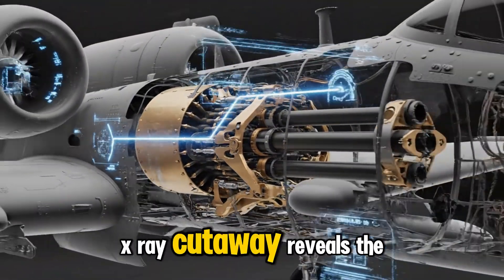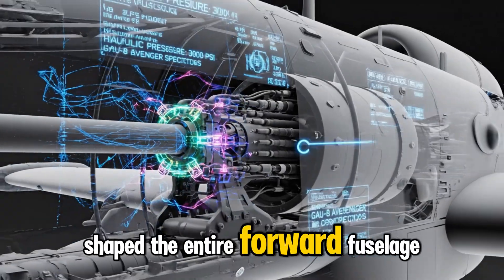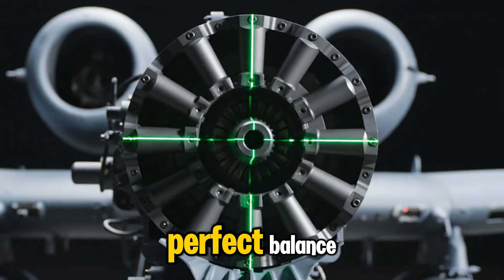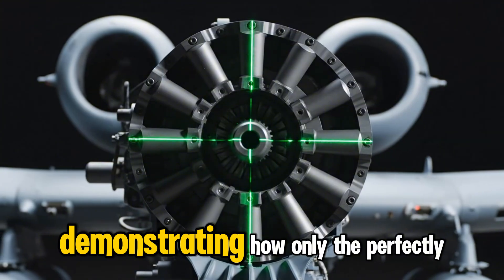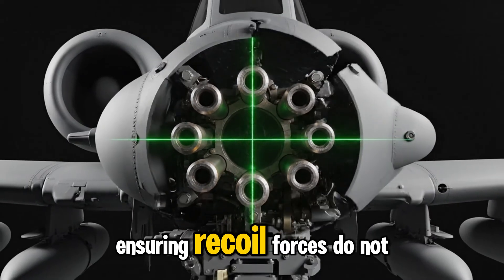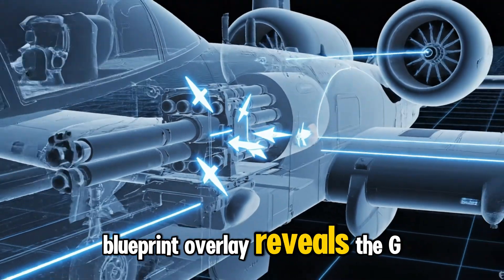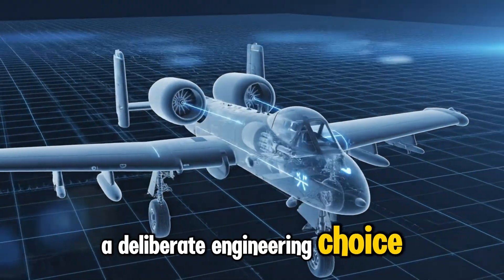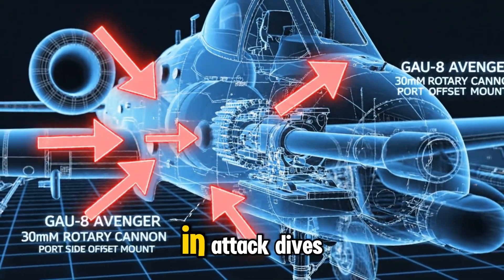X-ray cutaway reveals the A-10's internal frame, showing how engineers literally shaped the entire forward fuselage around the massive GAU-8 cannon to absorb recoil and maintain perfect balance. Camera tracks the central firing barrel, demonstrating how only the perfectly centered tube is aligned with the aircraft's axis, ensuring recoil forces do not pull the A-10 off target during firing. A blueprint overlay reveals the GAU-8's slight port-side mounting offset — a deliberate engineering choice that compensates for the cannon's enormous recoil and keeps the aircraft perfectly stable in attack dives.